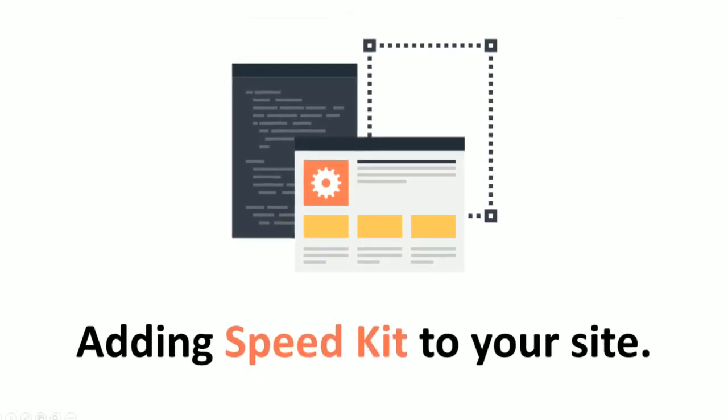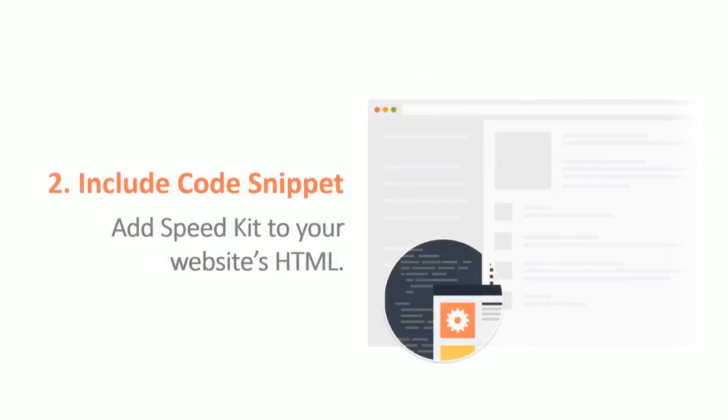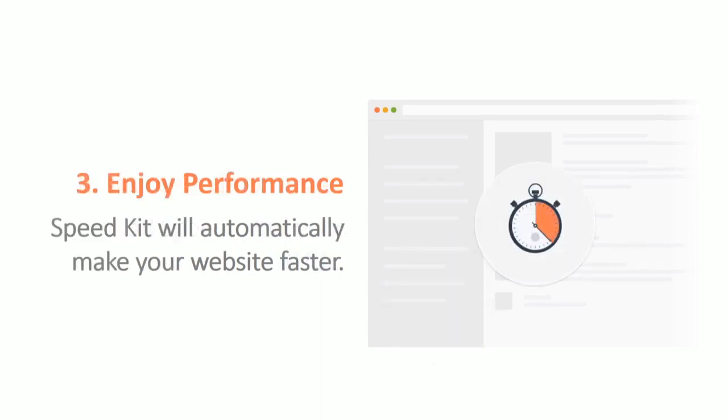So how do you add SpeedKit to your site? First, you configure in your Backend account which URLs and domains Backend should accelerate. Then you include a code snippet that we generate, which you put inside your website's HTML. In the last step, SpeedKit will automatically make your website load faster.